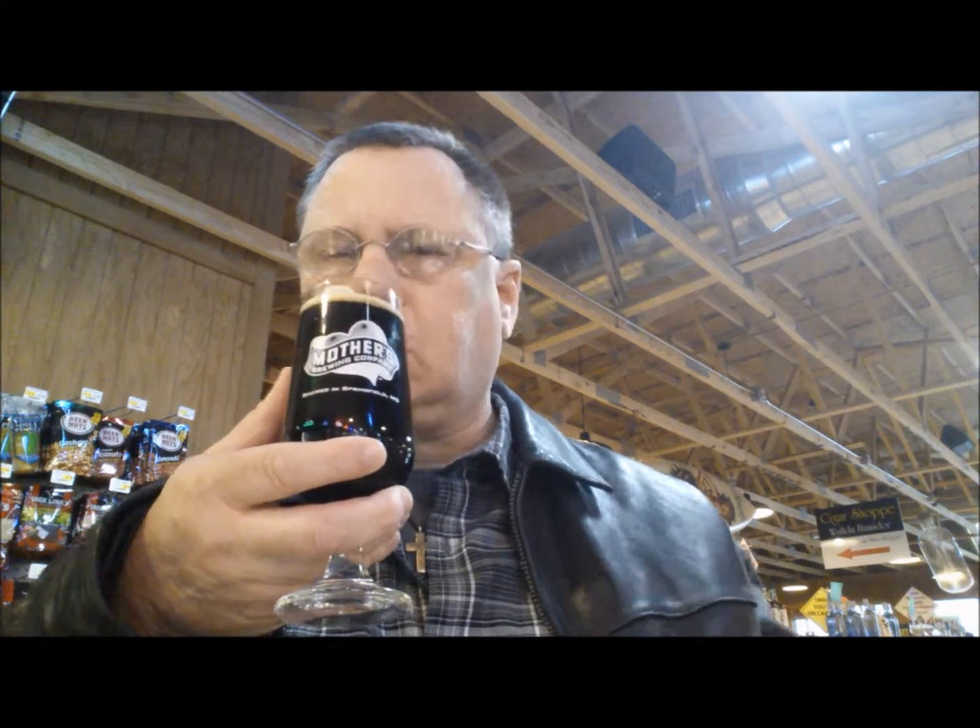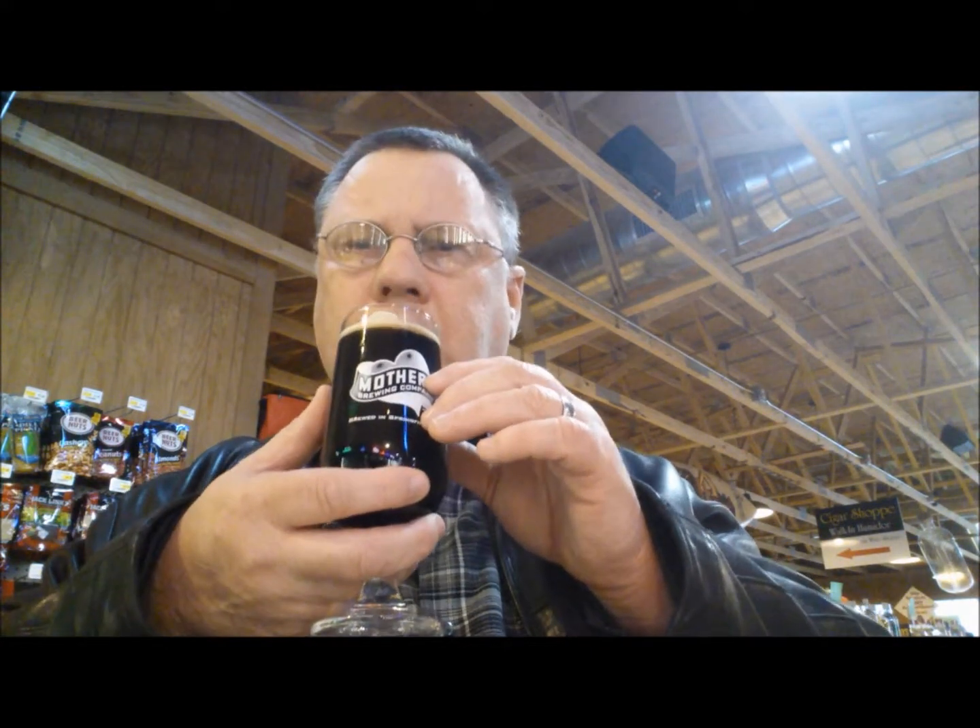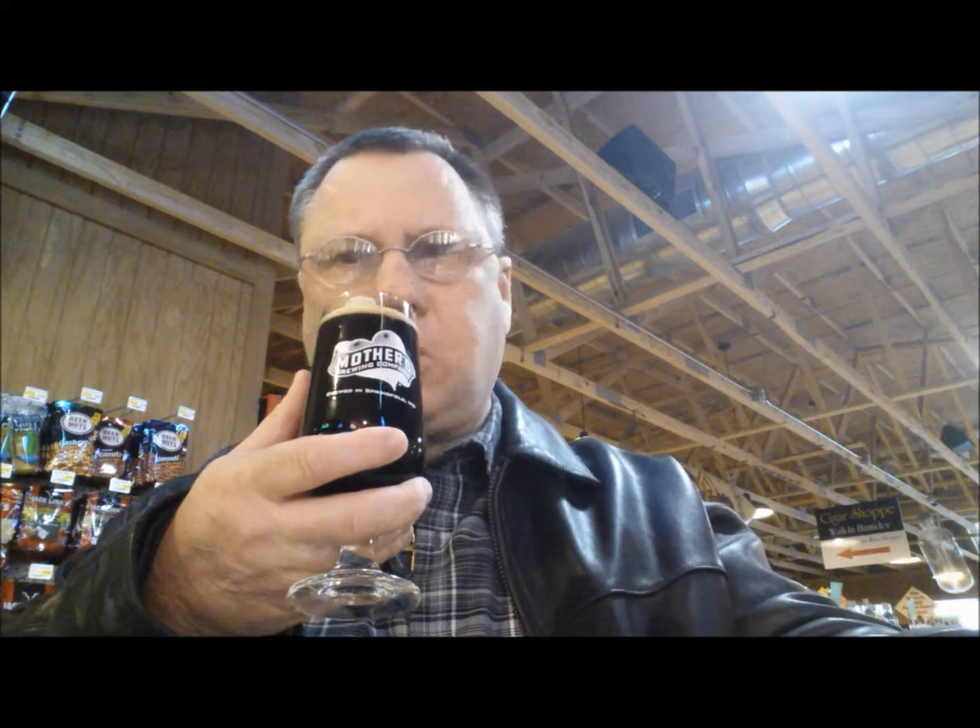I haven't taken a drink yet. The aromas — as I said in my other video — are just intoxicating. You get some nice cocoa, coffee, and dark fruit right away. It's just unbelievable.